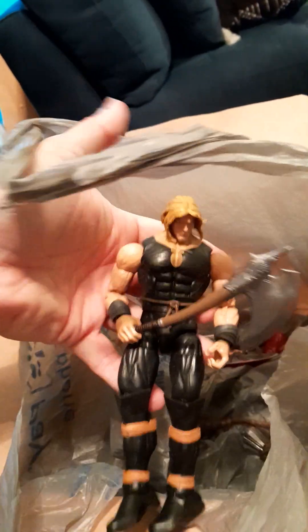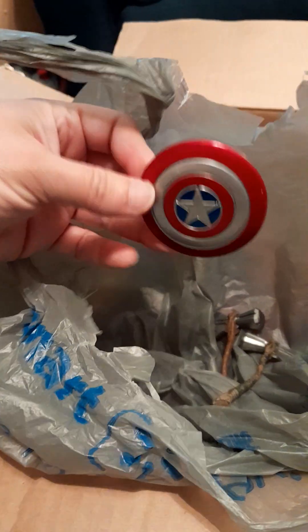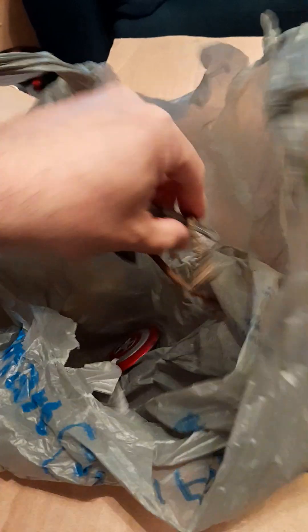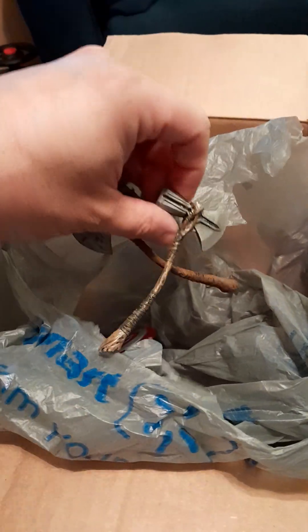The rest in the bag are different hands and accessories. I think I have an extra Captain America cape, and I need to figure out which Thor figure certain pieces belong to. But yeah, that's pretty much it.